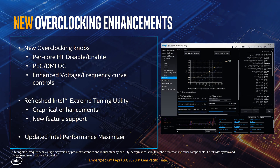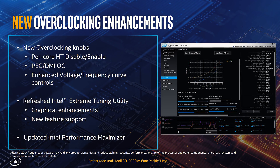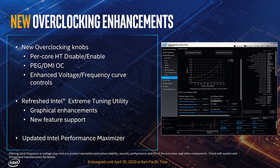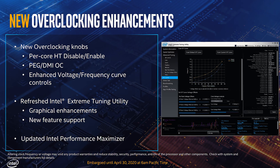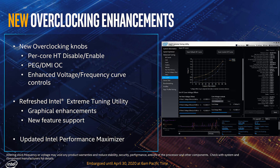Speaking of overclocking, the Intel XTU software has been updated with some new features, including being able to enable or disable hyperthreading on a per core basis and enhanced voltage frequency curve controls. It's interesting that the core voltage offset bar isn't locked in their official image, so it may not be locked due to Plundervolt.